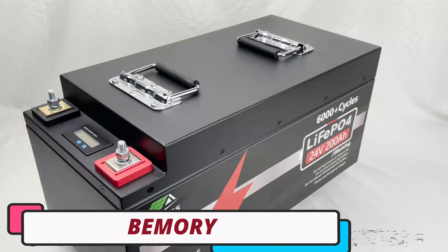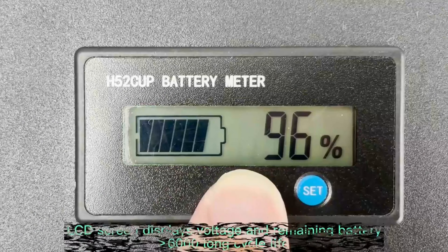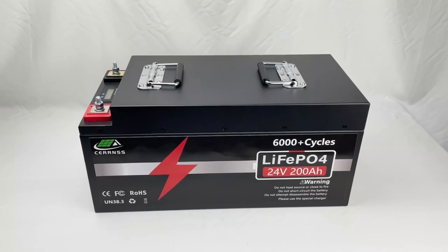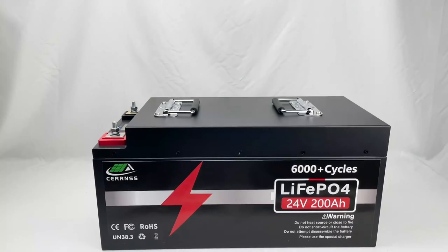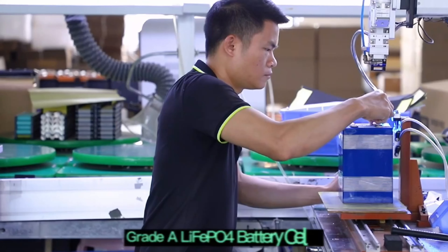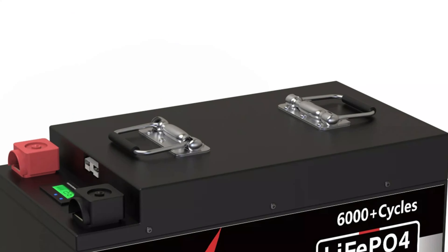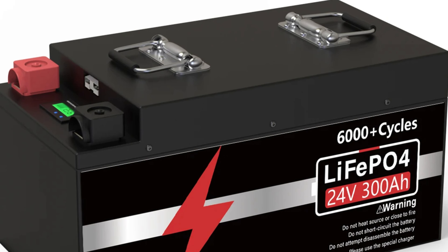Number 3: the BEMORY LiFePO4 battery. The BEMORY LiFePO4 battery is a high-performance, versatile battery with exceptional longevity and reliability. It has a nominal capacity of 7,680Wh, making it suitable for various applications including home energy storage, RV, and marine use. The battery can be configured in series to reach 48V 300Ah or in parallel, allowing for a maximum of 24V 2400Ah with up to 8 units. It has a cycle life exceeding 6,000 times, reducing the need for frequent replacements.